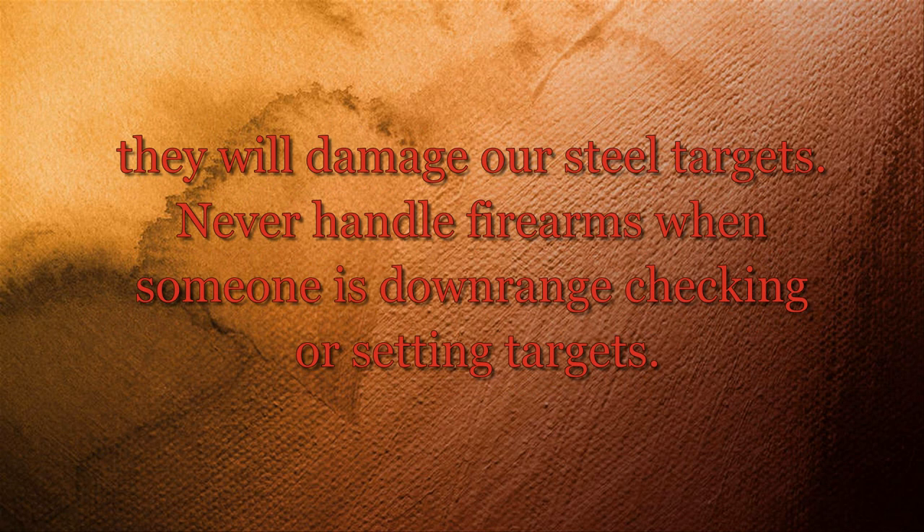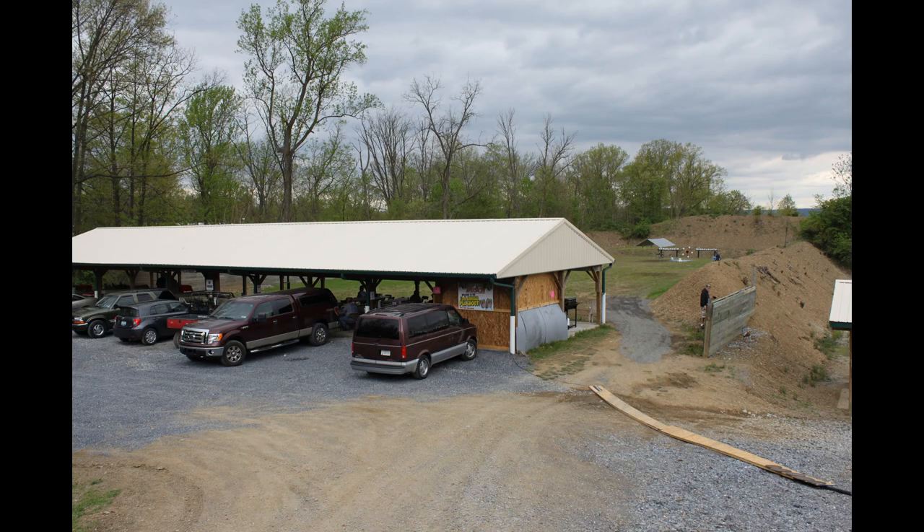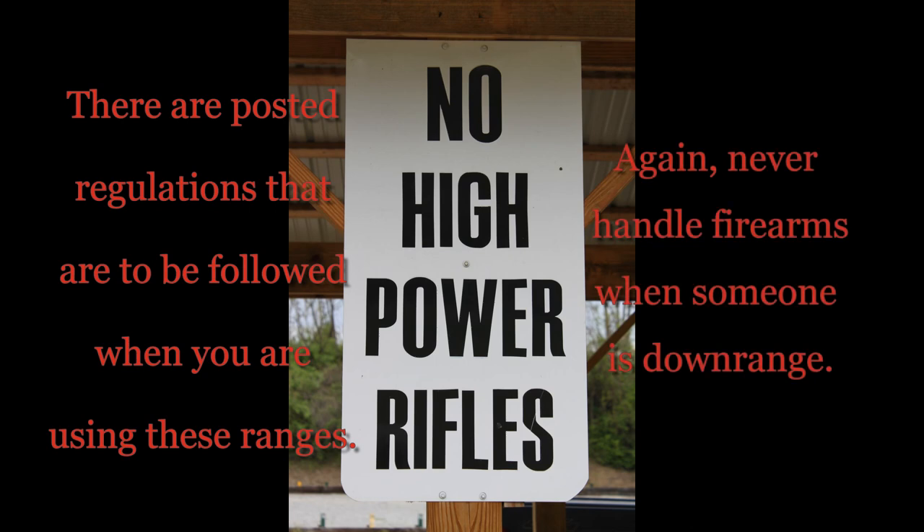Never handle firearms when someone is downrange checking or setting targets. Both the outdoor bullseye handgun range and the outdoor competition rifle range have covered firing positions for your use in all types of weather. There are posted regulations that are to be followed when you are using these ranges. Again, never handle firearms when someone is downrange.